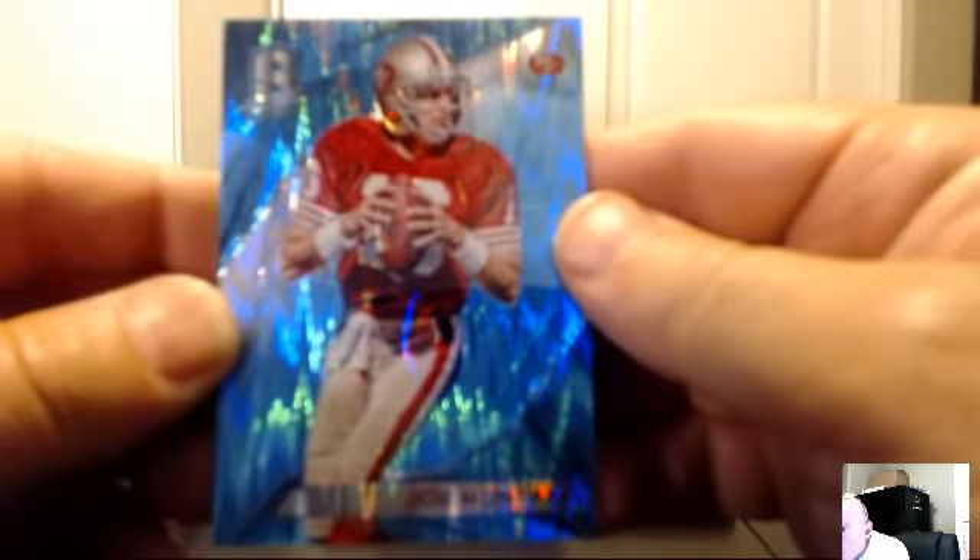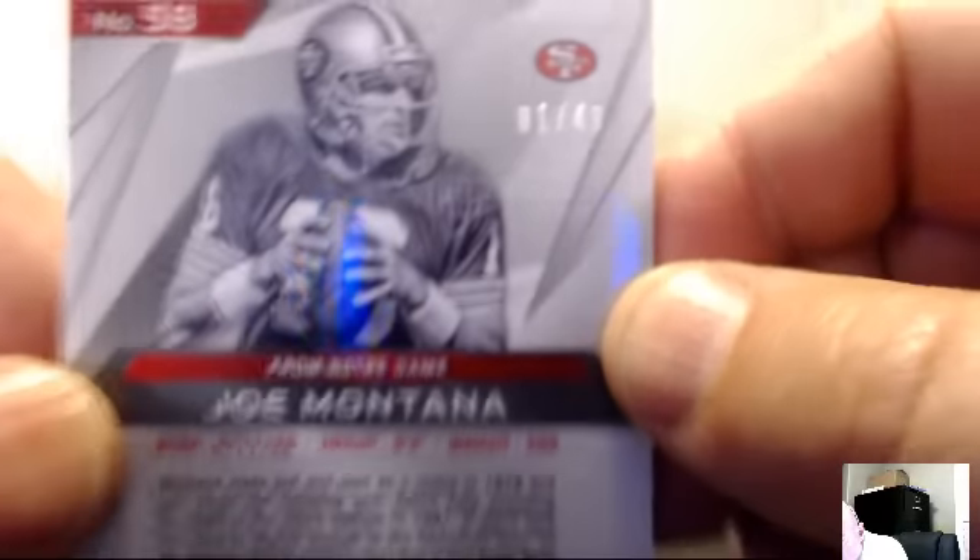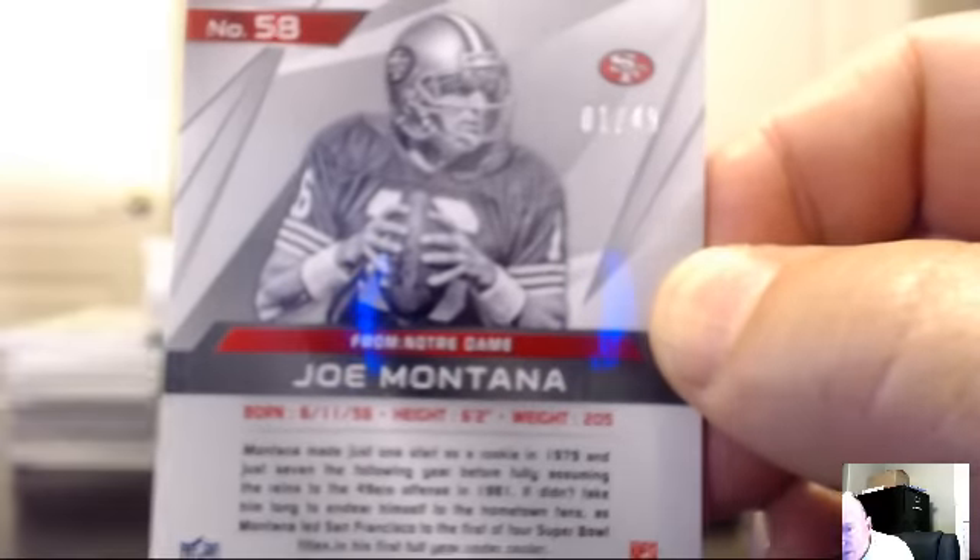For the San Francisco 49ers: Joe Montana blue. It's a number 1 of 49 — first one ever of that for the Niners. Corey Nicotera.